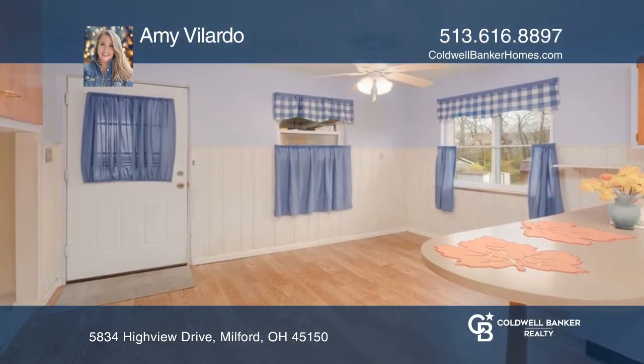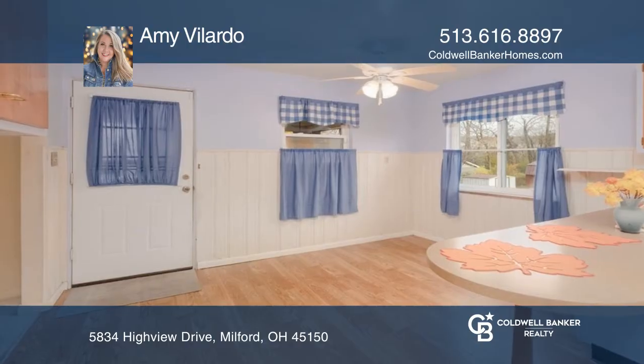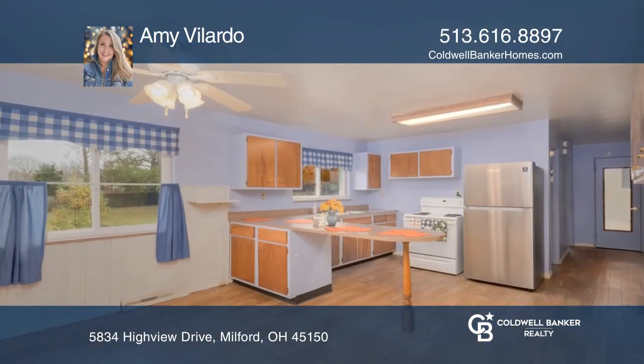This house may look small from the outside, but it packs quite a punch. It's a four bedroom, two bath with a nice sized eat-in kitchen.